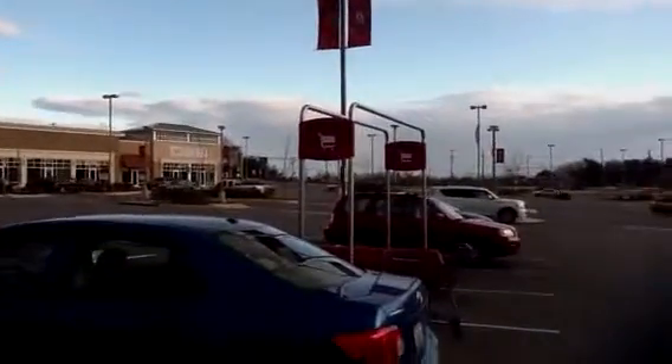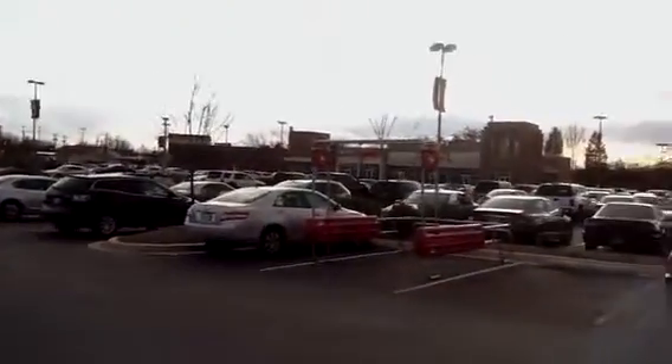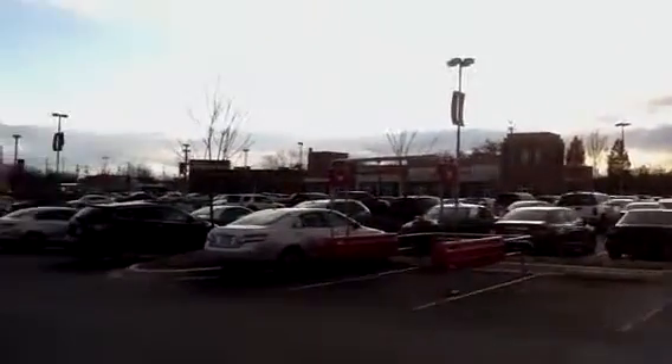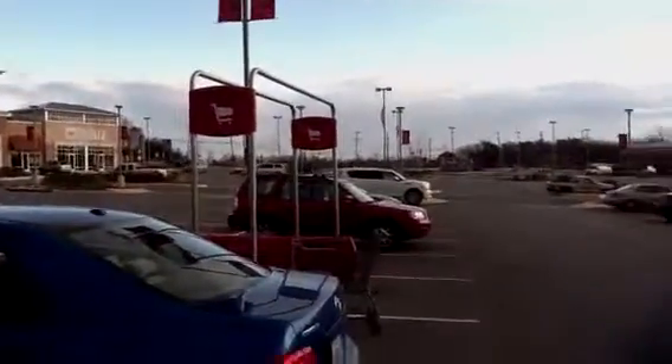This is called Burtonsville Town Square — huge, lots of cars, very busy, brand new development. There's a Chevy Chase Bank there, and I need to get a site plan to see where the pad sites are, because we might consider a pad site up by the front. Burtonsville Town Square in Burtonsville.